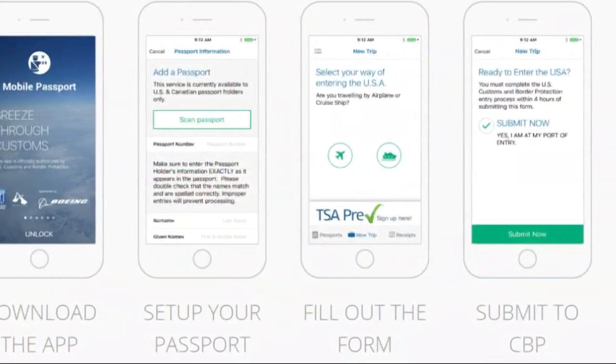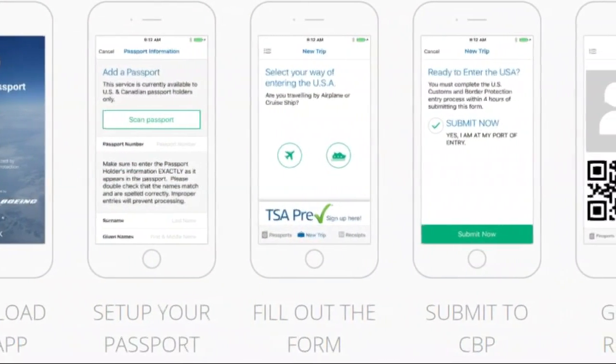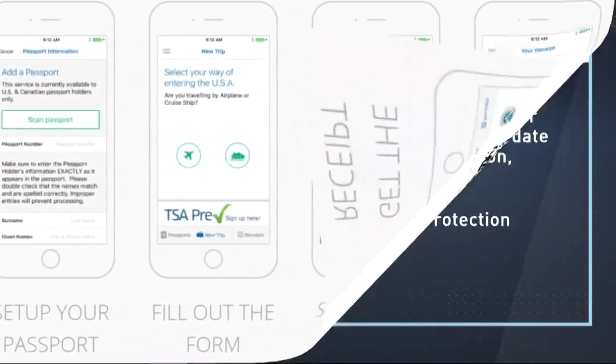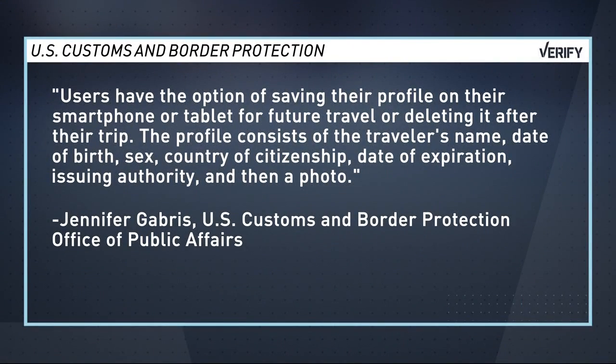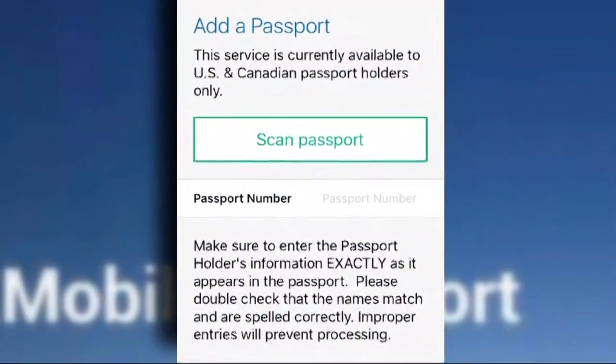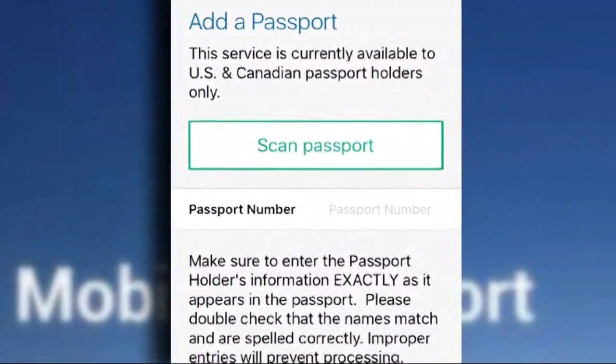Travelers who are eligible can download the Mobile Passport app from the Google Play and Apple App Stores. Customs and Border Protection says users have the option of saving their profile on their smartphone or tablet for future travel or deleting it after the trip. The profile consists of the traveler's name, date of birth, sex, country of citizenship, date of expiration, issuing authority, and a photo. The app is free and available to US citizens and Canadian visitors.